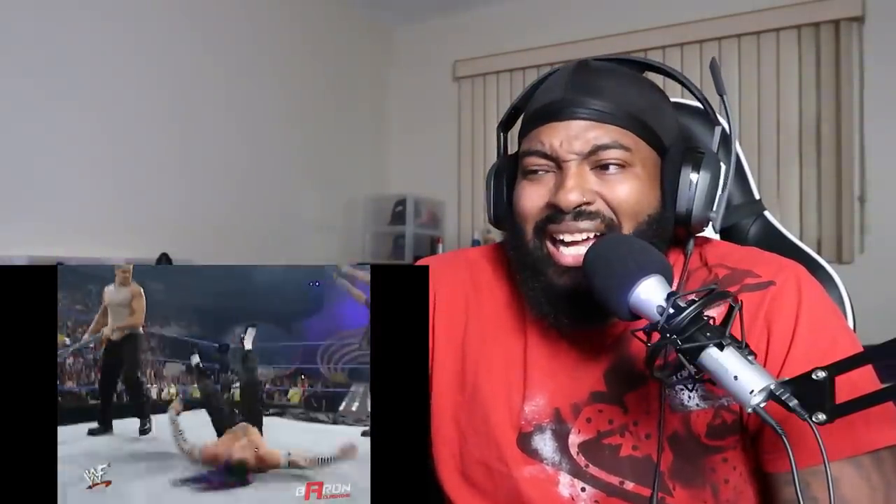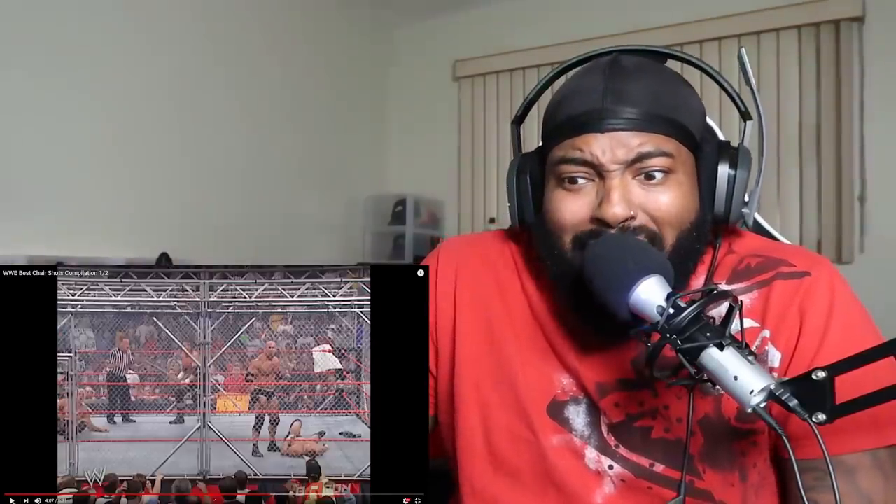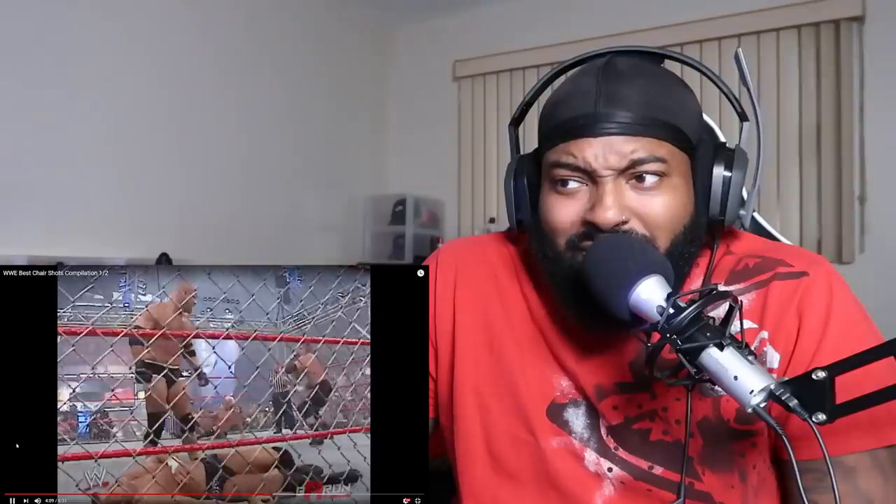Oh, come on. Oh, this is almost like a set up. Oh God damn. Did you hear the smack? Oh my God. Oh my God. Jesus.